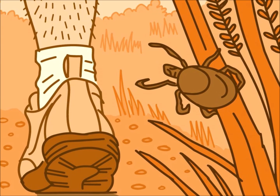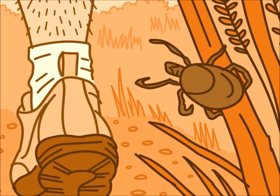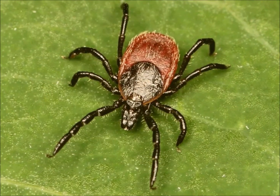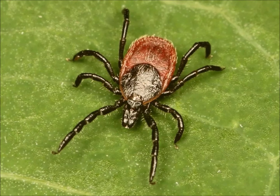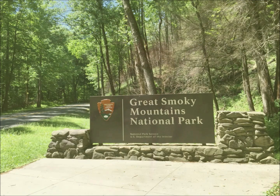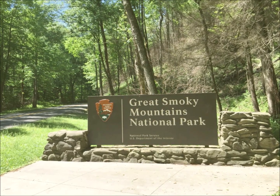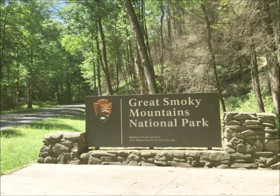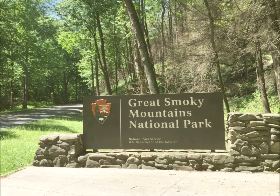Ticks are a growing, consistent, and pervasive threat to public health and outdoor recreation in the U.S. These tiny, blood-feeding arachnids are found in nearly every region of the country, including national and state parks. As outdoor enthusiasts increasingly visit these parks to enjoy Mother Nature, it is essential to understand the types, habitats, and risks associated with ticks.